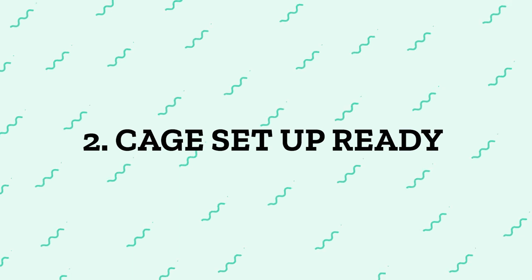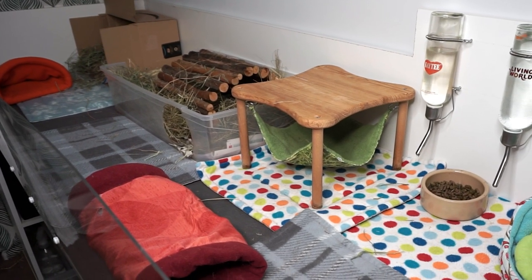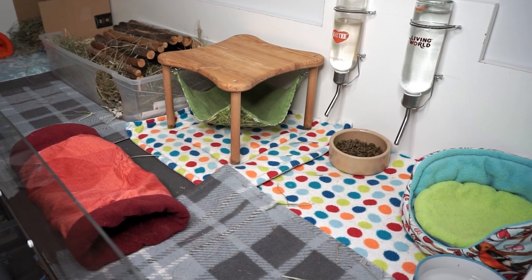Also make sure the car isn't too hot or too cold, and don't have the radio or music on. Secondly, have the new cage all set up and ready for when you get home — fresh food, fresh hay, and fresh water. You basically don't want to extend that stressful journey time any more than you have to.